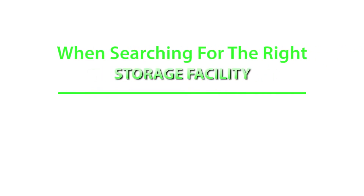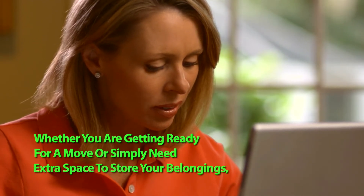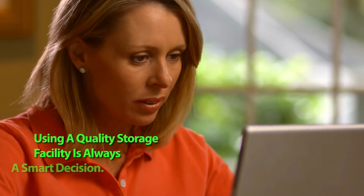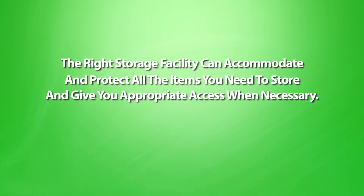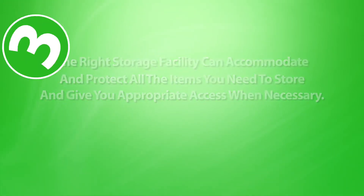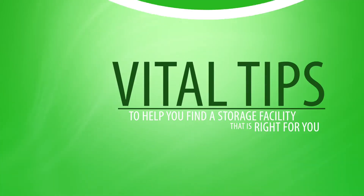When searching for the right storage facility, keep these important things in mind. Whether you are getting ready for a move or simply need extra space to store your belongings, using a quality storage facility is always a smart decision. The right storage facility can accommodate and protect all the items you need to store and give you appropriate access when necessary. The following are three vital tips to help you find a storage facility that is right for you.